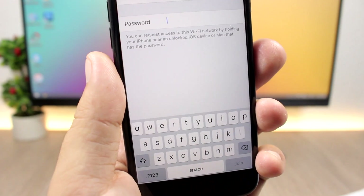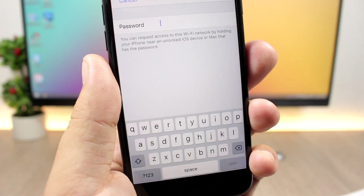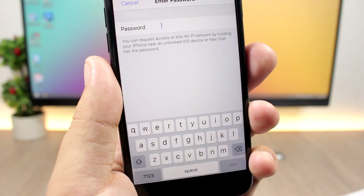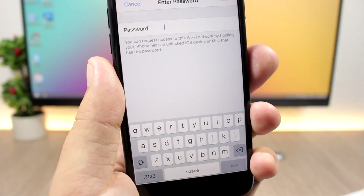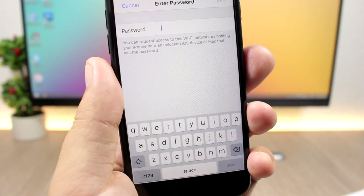On iOS 11 you can now request the Wi-Fi passcode. If someone is near you and they have the passcode for that Wi-Fi network, you can hold your device next to their device and you'll get the passcode for that network.